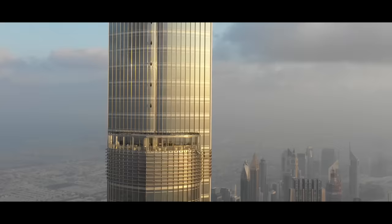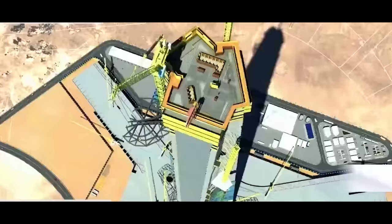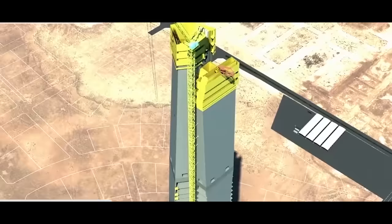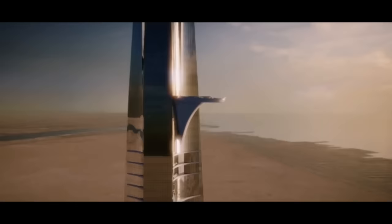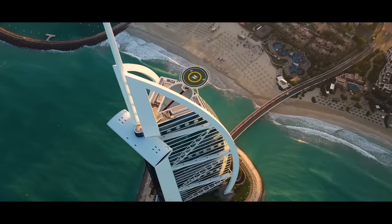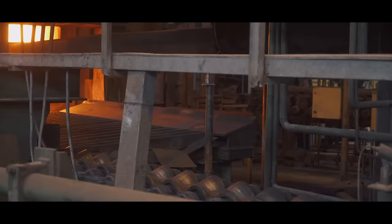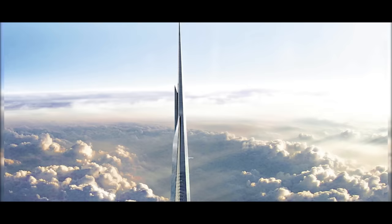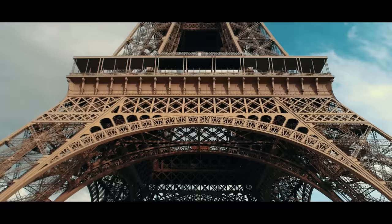It is for this reason that most megatall skyscrapers have their upper parts made of steel. Adrian Smith's team decided to build the upper section in steel, as was done for the Burj Khalifa. This upper part will not be inhabited and will simply be a gigantic 350-meter ornamental spire housing the tower's technical facilities. The world's highest observation deck will sit at 630 meters above sea level. In all, no less than 500,000 cubic meters of concrete and almost 80,000 tons of steel will be required — equivalent in steel to 10 Eiffel Tower structures.